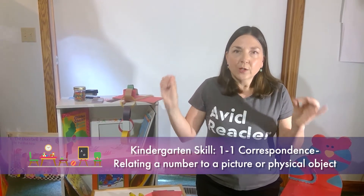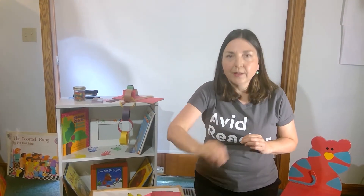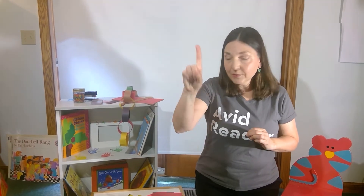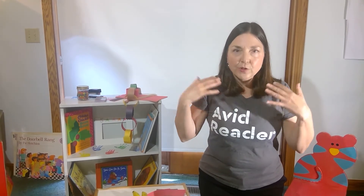One-to-one correspondence means they're not just counting out loud and saying it in a vacuum. It means that they understand that every number they say goes with an object. So their finger or their foot or whatever is touching or pointing to each object one by one. Lots of kids will skip over things or count fast — that's not really understanding the concept of one-to-one correspondence.